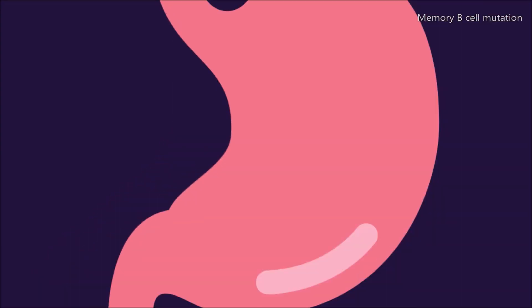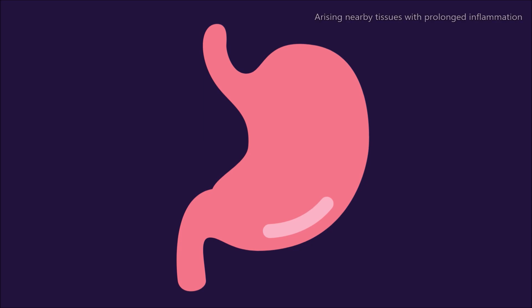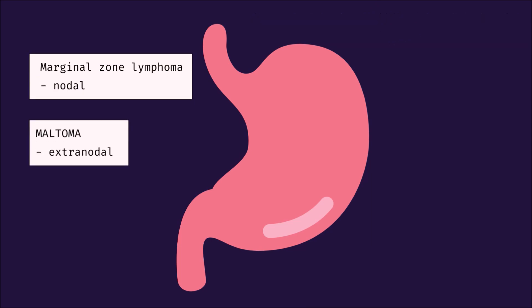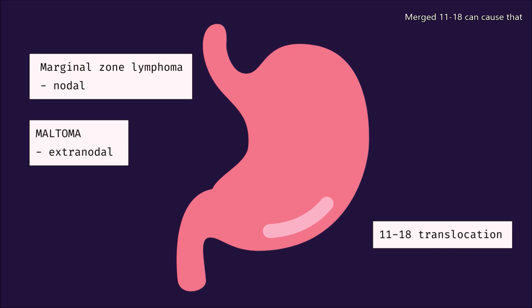Memory B-cell mutation arising in nearby tissues with prolonged inflammation. A marginal zone lymphoma, or MALT lymphoma, depends on where it's at. The t(11;18) can cause that.